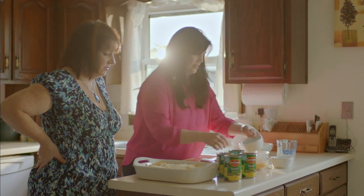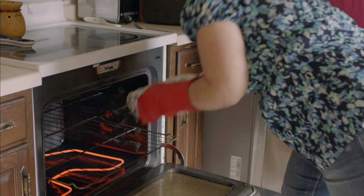It is the dairy state, so we're all about the cheese. All in one pan — that's the best. Less mess, less to clean up.